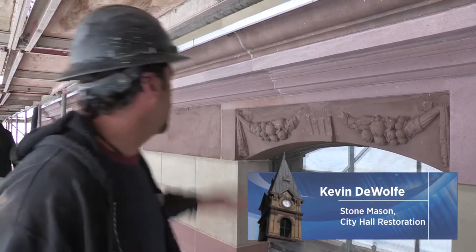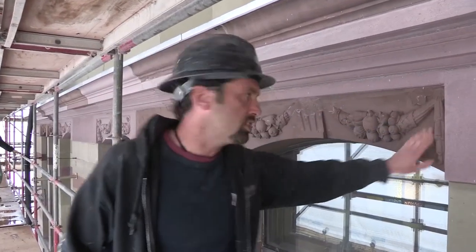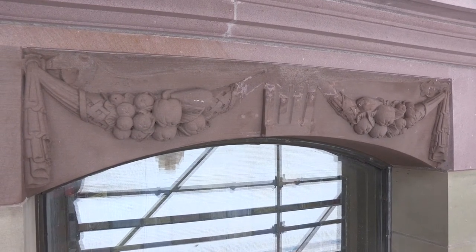My name's Kevin DeWolf and I'm a restoration stone mason. This window head here is original. It has been repaired — Dutchman repair here — but it's been saved because it's in pretty good shape. Now some of them are a lot worse and deteriorated beyond repair, and that's when we renew the whole stone.